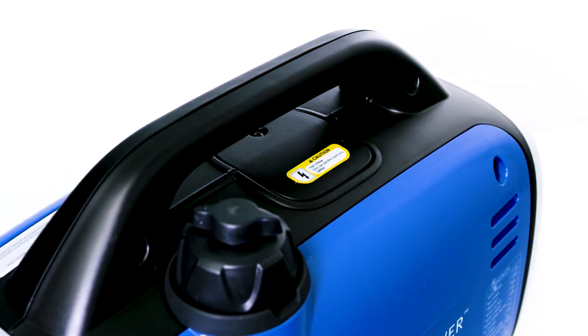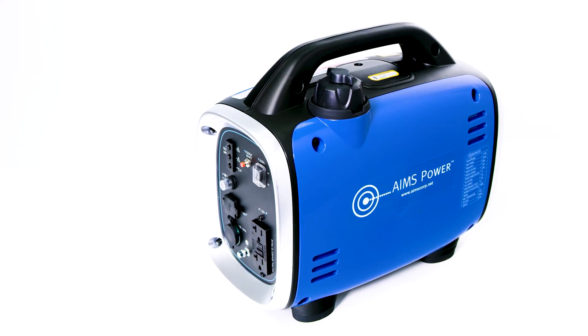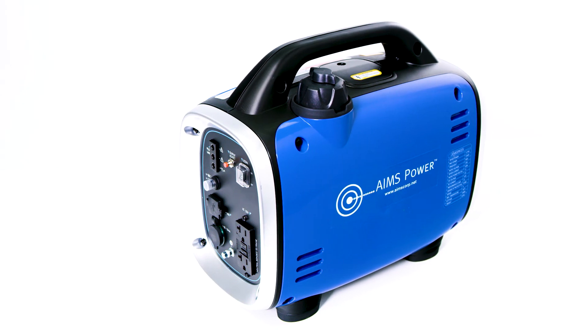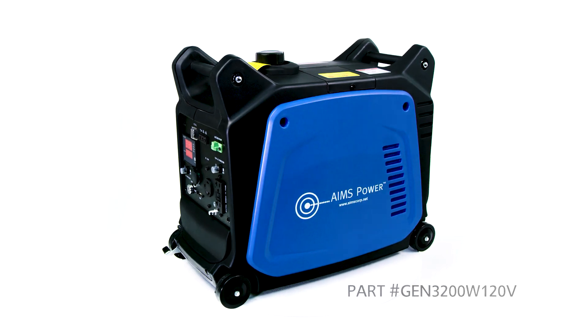On top of the generator, you will find the fuel tank and the spark plug compartment. This generator is perfect to keep in any vehicle, RV, camper, or anywhere you need power. Ames Power also makes a 2000 and a 3200-Watt inverter generator.